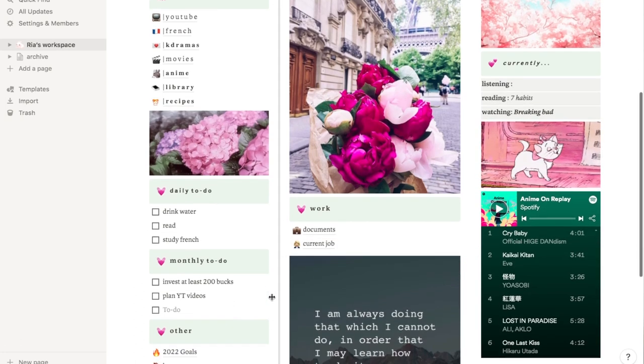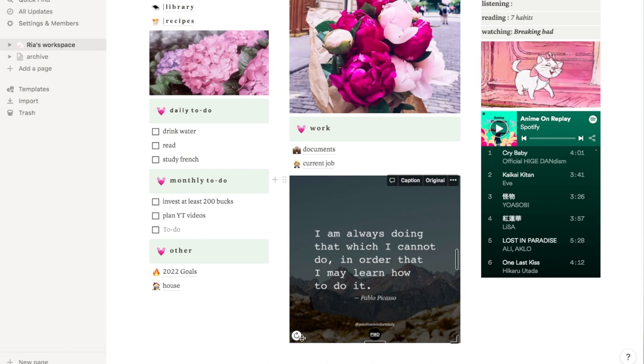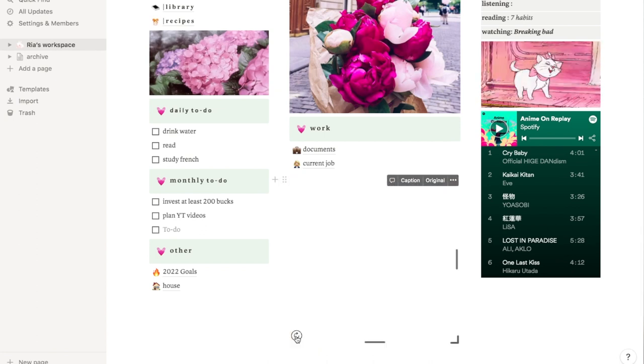Here I have my current job folder, which has nothing at the moment, but I will start a new job in a few weeks. When I have any training files or related documents, this is where I will keep that. And down here is a little widget that has inspirational quotes.